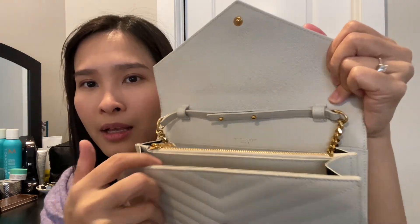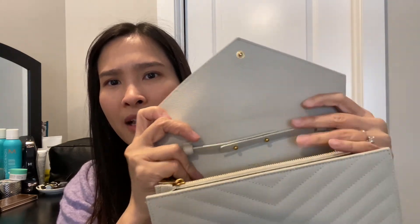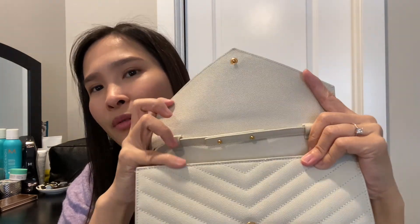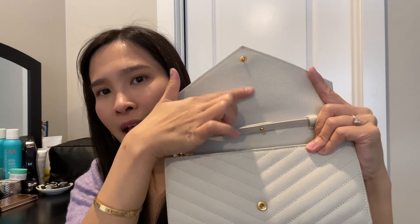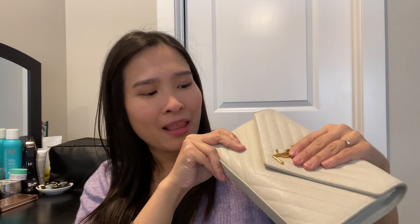Looking inside, it still looks awesome — there's nothing wrong with anything in here. When I open it, you can't really tell the difference between the inside leather and the outside leather in terms of color or wear. That's what I love about this bag: it's simple, compact, easy to clean, a no-brainer bag that gives you a lot of style and makes you look quite classy with any outfit.